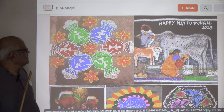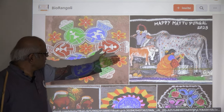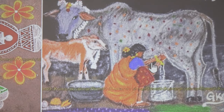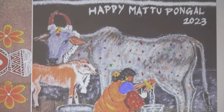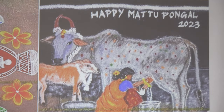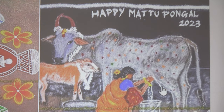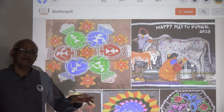You can see the cow being milked with the calf — a wonderful design. They also put 'Happy Mattupongal.' Mattupongal is celebrated over three to five days, each day with its own name depending on the place. This is Mattupongal, where livestock and domesticated animals are celebrated.